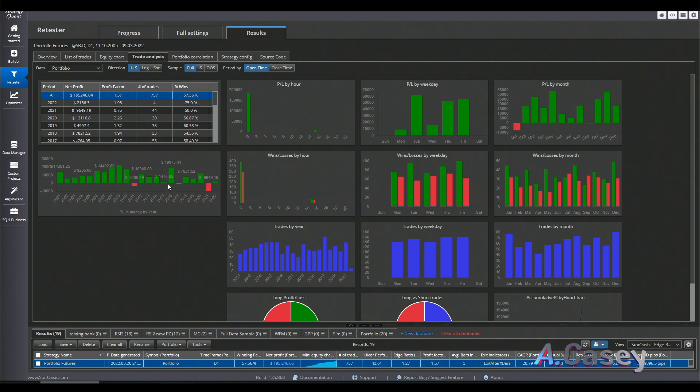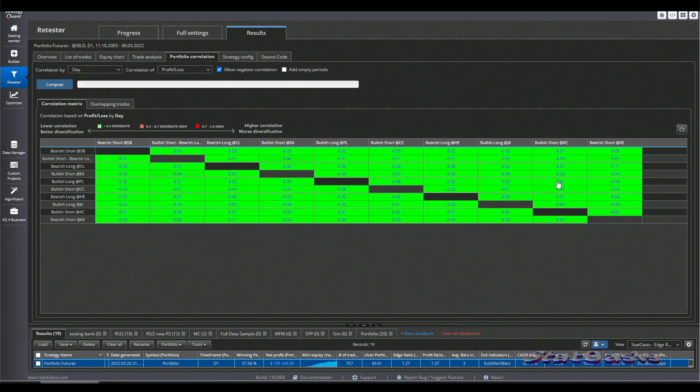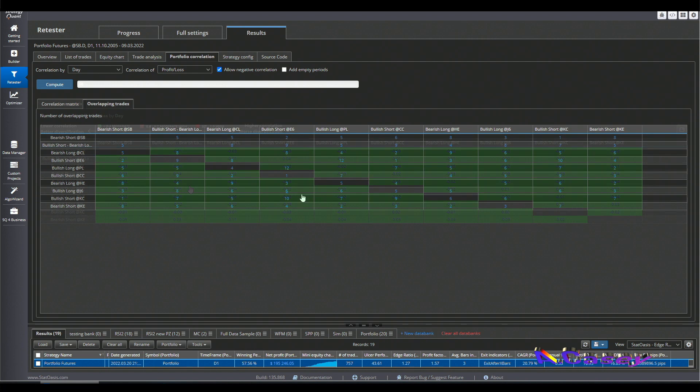The win/loss ratio is very good, the number of trades is good, and the monthly and weekly returns are solid. We have only three losing years since 2001, which is amazing to me because these futures are totally different and uncorrelated. We can check the correlation — look at this green board all over, and the overlapping trades are all single digits. The software I'm using is called StrategyQuantX, which is a data mining package, but you can also use it to build your algorithm manually or enhance it.